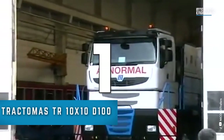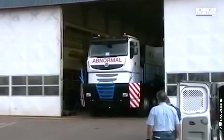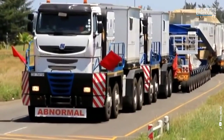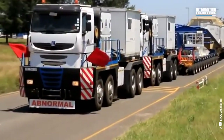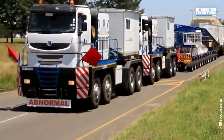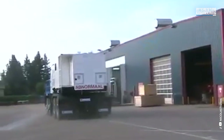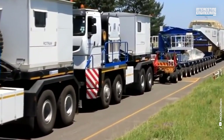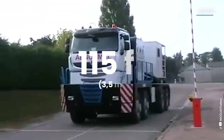Number one: the Tractamass TR 10x10 D100. Truck tractors have always astounded us with their power and impressive dimensions, but among them there is a colossus that leaves even the most seasoned professionals speechless — the Tractamass TR 10x10 D100. It is powered by a 27-liter CAT 3412E diesel engine with a capacity of 912 horsepower, delivering a torque of 2,551.96 foot-pounds at 1,400 rpm. The length of the largest truck tractor in the world is 41.3 feet, the height is 14.7 feet, and the width is 11.5 feet.